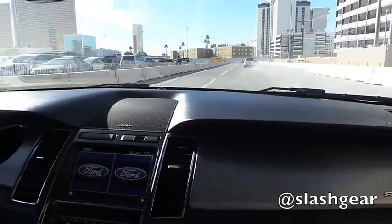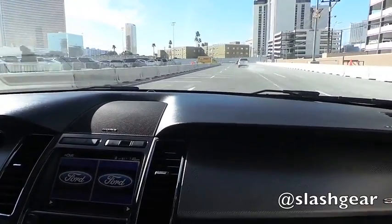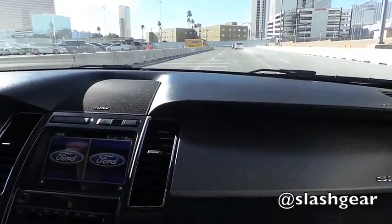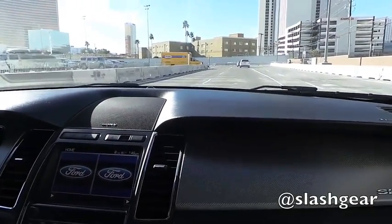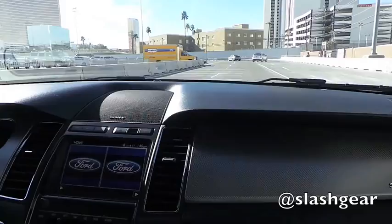Brake applied — I have plenty of time to react. If we were closer to her we would get what's called a Forward Collision Warning, which we're going to do next, because that's more of an imminent danger where we actually have to take action.